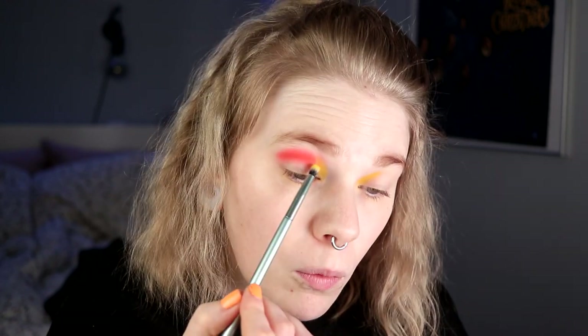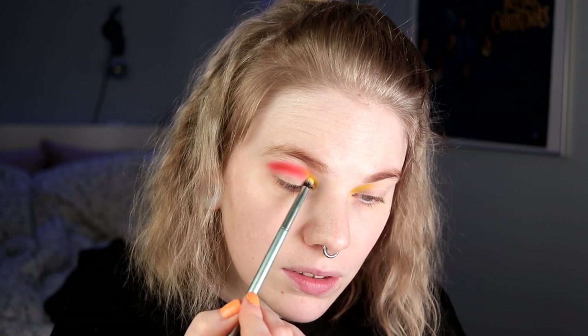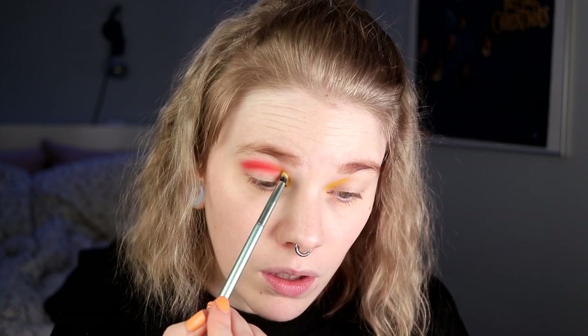Okay, this orange was really really pigmented. I am going in with my brush where I have the yellow shade, just to mix and blend these together. I would have loved if the orange was a little bit more poppy, but we will see how it looks against the red one. But it was a really really pigmented orange, it went on so nice and so easy.